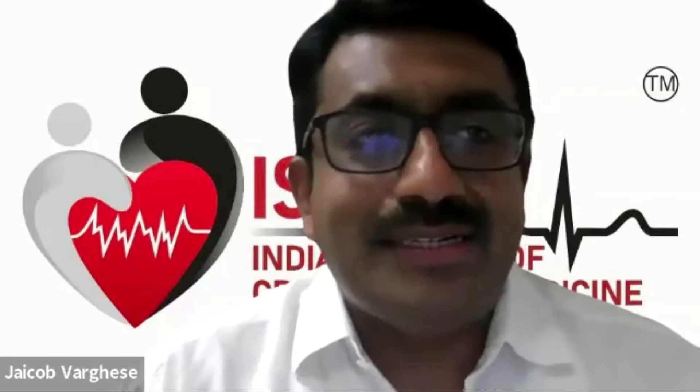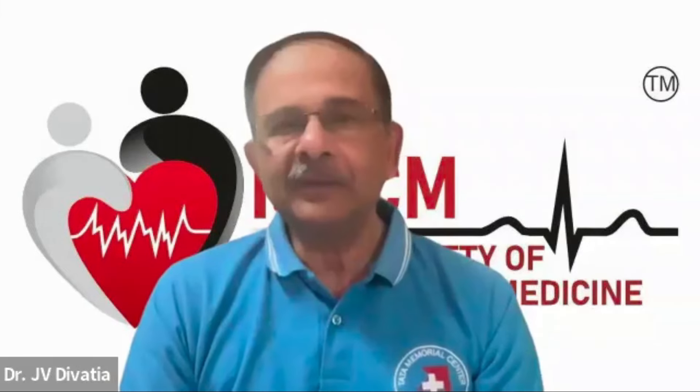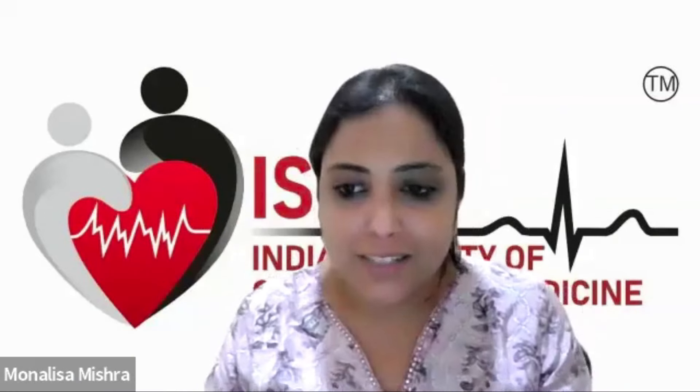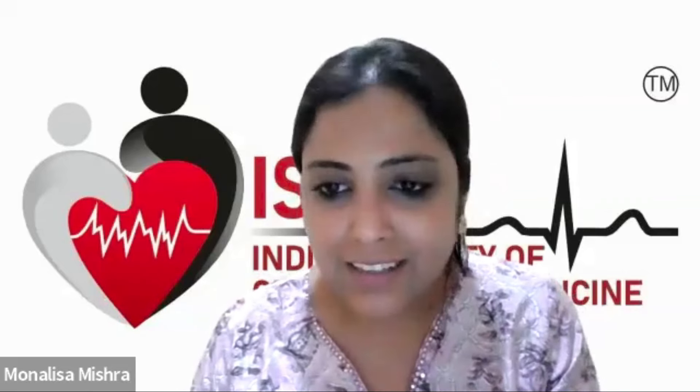All four questions have been answered with clarity and precision, and the viewers will definitely get an idea about sedation policies in the ICU. Thank you once again for joining us and giving your insights on this very important topic. Tune in for the next episode of Vodcast brought to you by IACCM next month. Thank you, everyone.